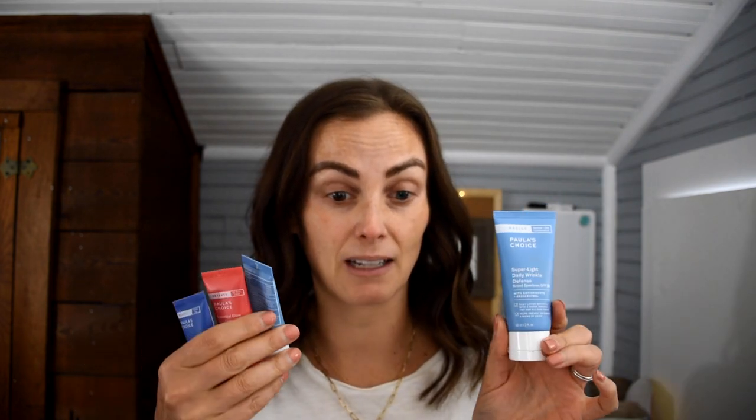Welcome back! Today I have a mini sunscreen haul featuring the top sellers from Paula's Choice. I went with minis because I've never tried them — why spend full price when you can get a travel size? Paula's Choice offers half-ounce travel sizes that are quite a bit less expensive, so you can try before committing. Hopefully this video will also help. Don't forget to like and subscribe!